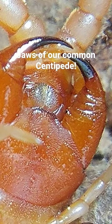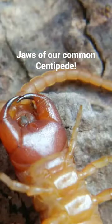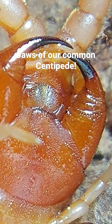So these things can pinch hard. They can be used to capture prey, and they can be used to envenomate prey and paralyze the prey that they're intending to catch and eat. So these pinchers are modifications.